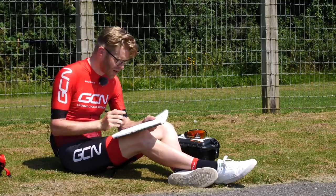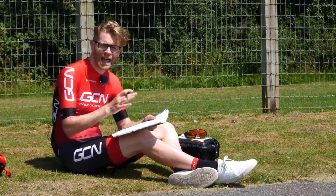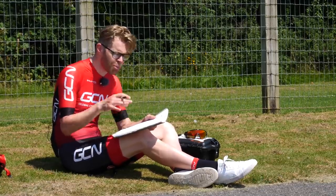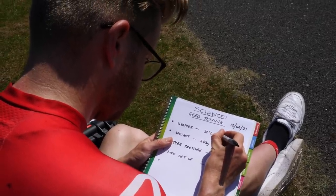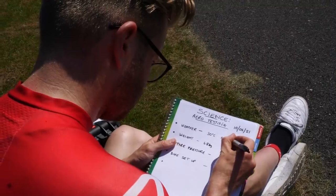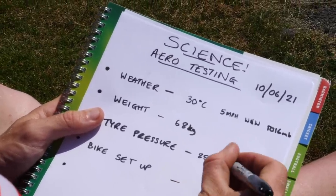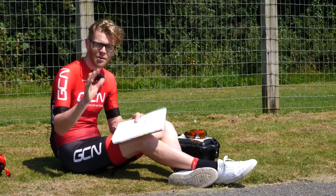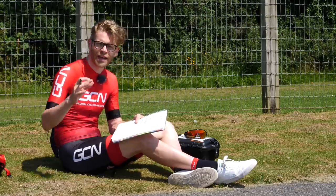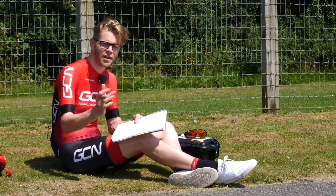Get scientific and grab yourself a lab book or notebook that you can use to record the different aero test experiments you do. The more detail, the better. You should date it, put in the weather conditions, the combined system weight of you and the bike, your tire pressure, details of the different experiments, your bike setup, your tire width — all sorts. This is really useful for comparing experiments done on different occasions.